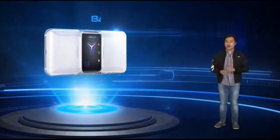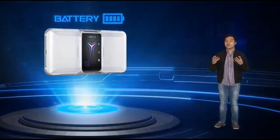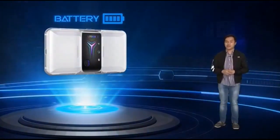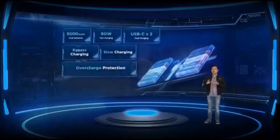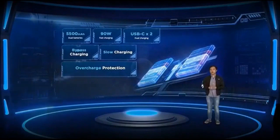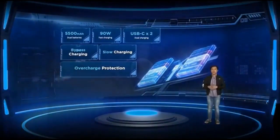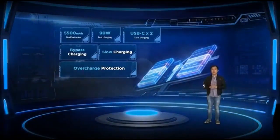With all the power that the Legion Phone Duel 2 delivers, it needs enough juice to keep it running for your gaming sessions. Let's talk about the battery. We equipped the Legion Phone Duel 2 with a 5,500 mAh battery.